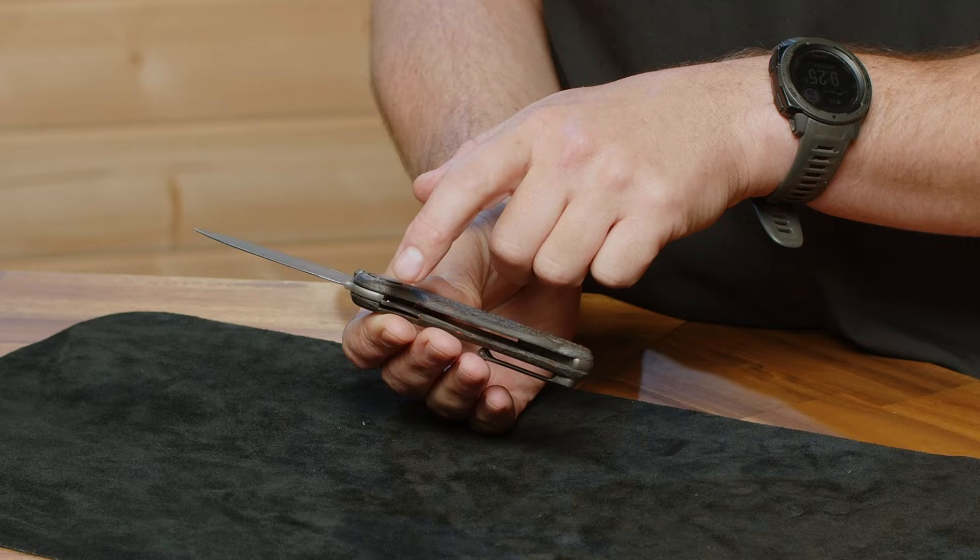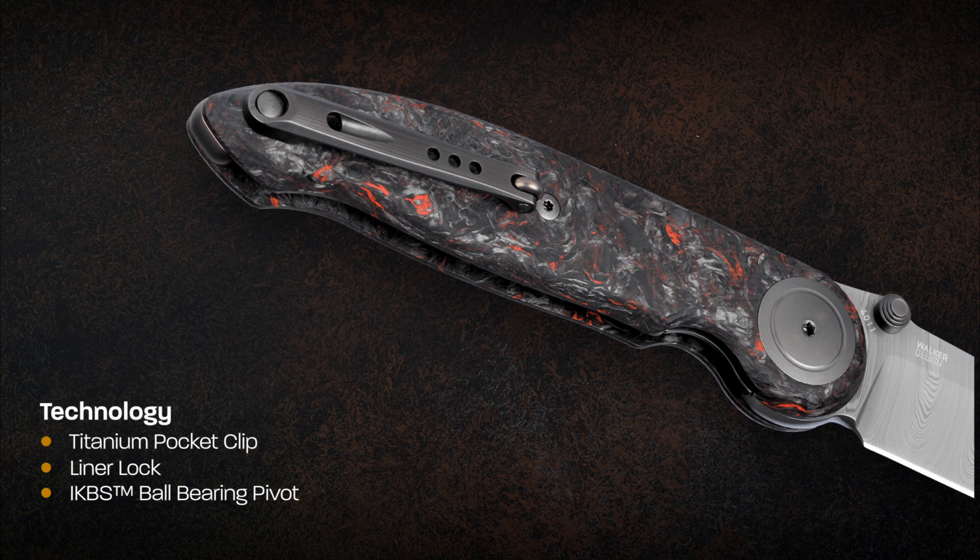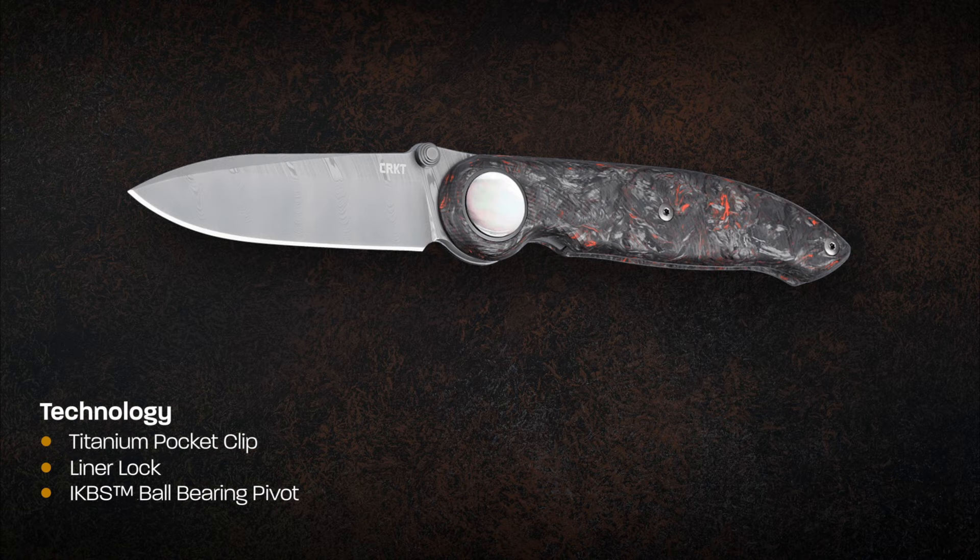The handle overall is very well shaped. It has a nice little indent for your finger towards the front as well as towards the back. The front indent gives you really good access to the liner lock, which is how this knife locks up and is one of Michael's many inventions that we utilize pretty commonly in the knife world. Further back in the titanium, we have a titanium back spacer that's been anodized.